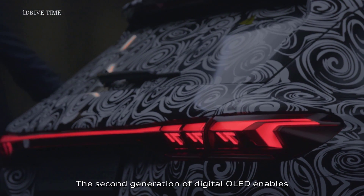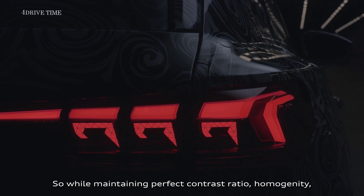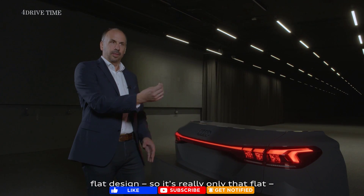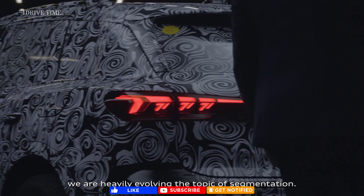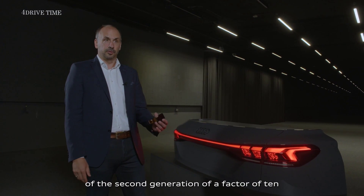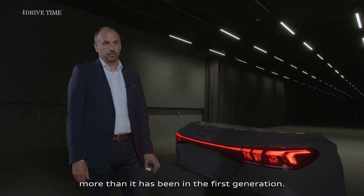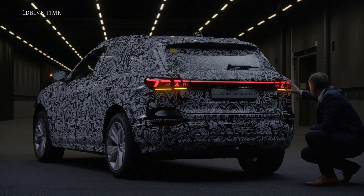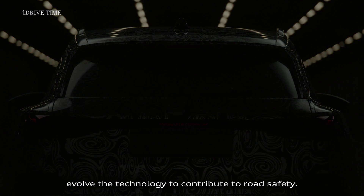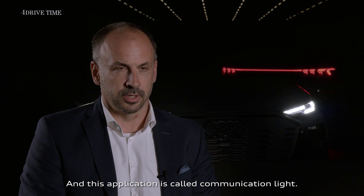The second generation of digital OLED enables a completely new degree of digital light design — maintaining perfect contrast ratio, homogeneity, and flat design. We are heavily evolving the topic of segmentation; the individual segments of the second generation are a factor of 10 more than in the first generation. As the only car manufacturer, we systematically and strategically evolve the technology to contribute to road safety — this application is called communication lighting.